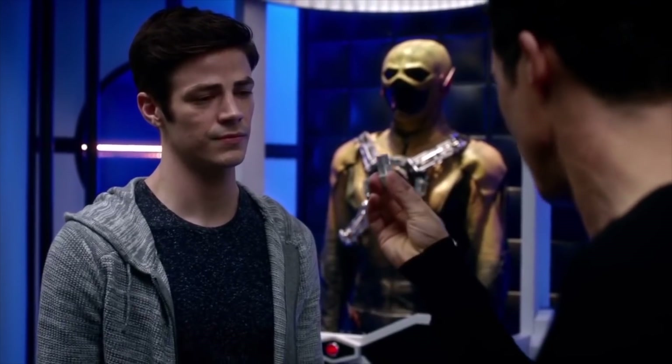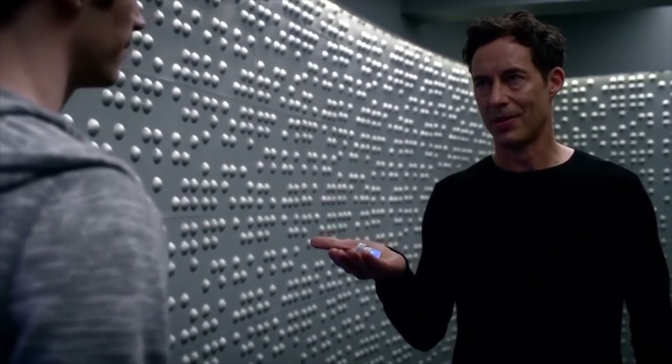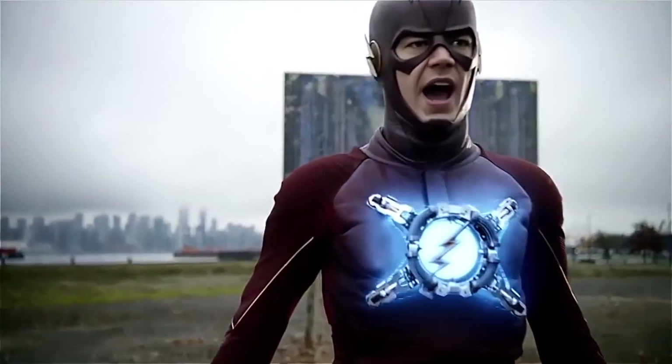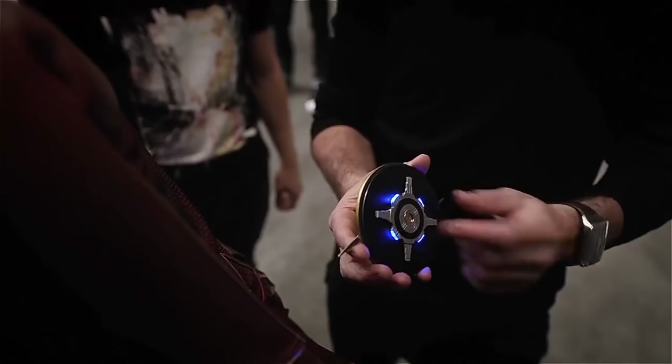It wasn't until Barry ran back in time in the season two episode 'Flashback' that he got his own copy of the speed equation from Eobard himself. Team flash used it to develop their own version of the tachyon device in the episode 'Versus Zoom.' When Barry used it, he not only ran way faster than he ever had before, but he was also able to accidentally run to Supergirl's Earth.